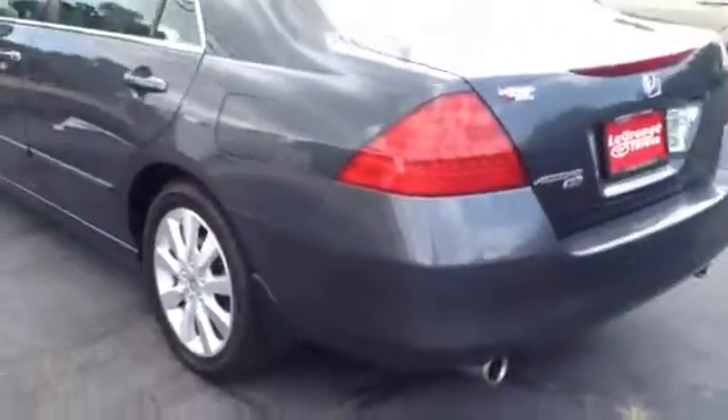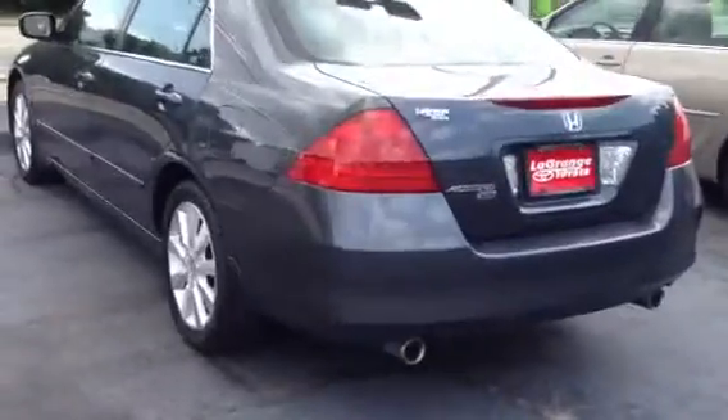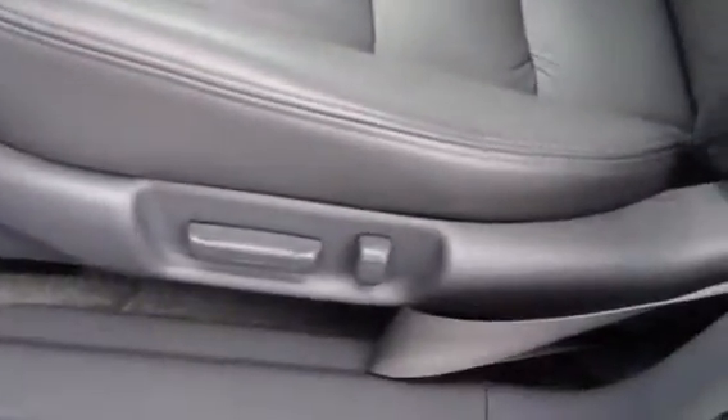Very good looking car. V6. Dual exhaust. The interior is really nice and clean. Nice leather. It has bottle holders in the rear doors. It appears to be a non-smoker car also. It has an 8-way power driver seat.